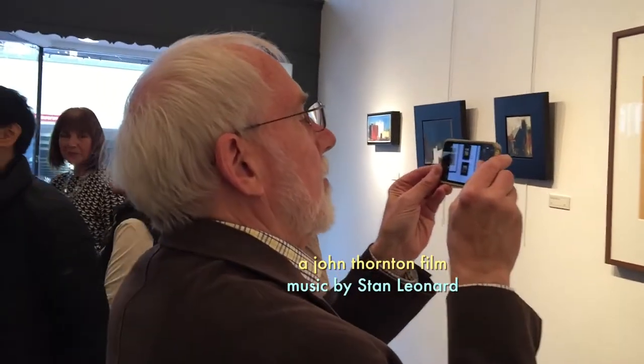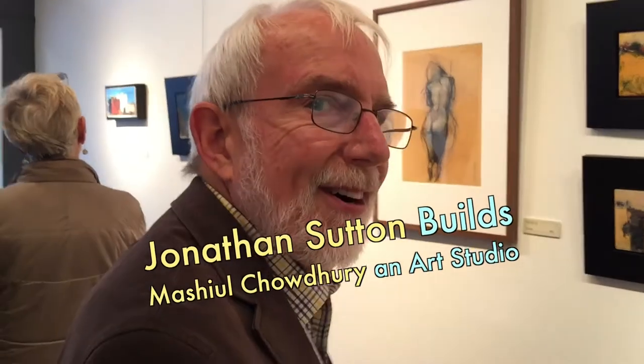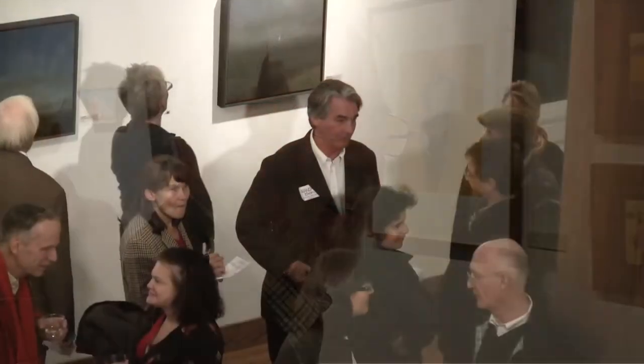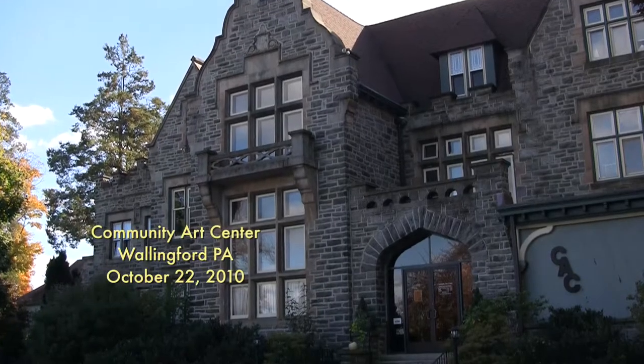At Mishul Choudhury's art opening last week, I saw a familiar face. I first met architect Jonathan Stone Sutton seven years ago at another art opening for Randall Exxon at Wallingford's Community Arts Center.